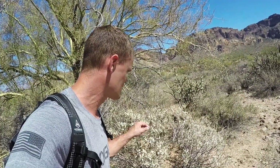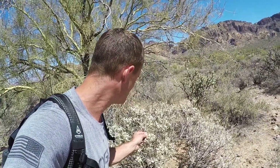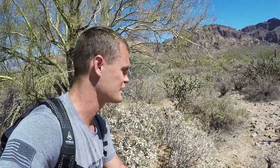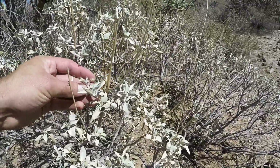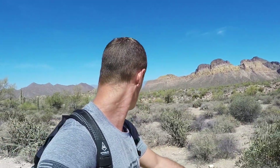I found the brittle bush I was looking for, but it's a little dry and it's the only one around here, so I'm going to see if I can find a place with a few more before I collect any. This is brittle bush. I haven't used this one before, but it's supposed to have some benefit for hay fever and seasonal allergies, so I'm curious to try that out.